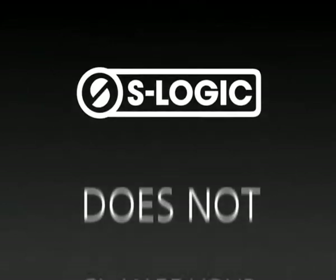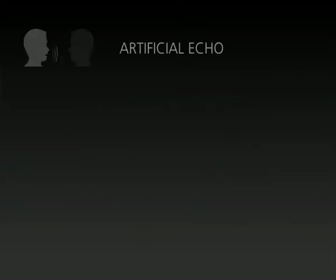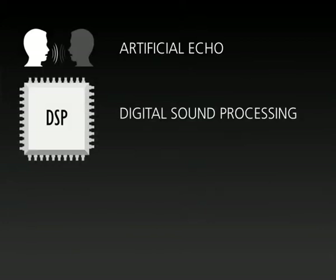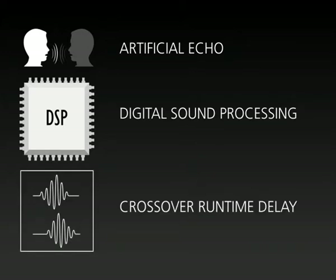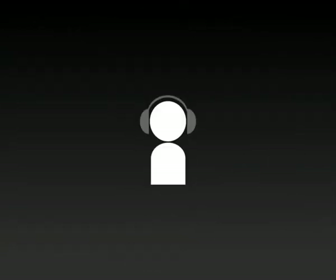S-Logic does not change your personal hearing. It intensifies it for your individual needs and listening pleasure. S-Logic does neither need artificial echo nor digital sound processing or crossover runtime delay. You can hear the sound just the way the sound engineer has mastered it.